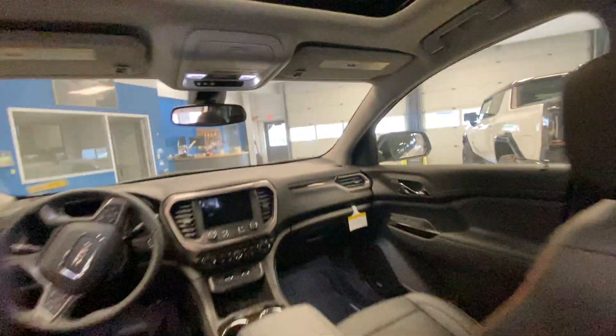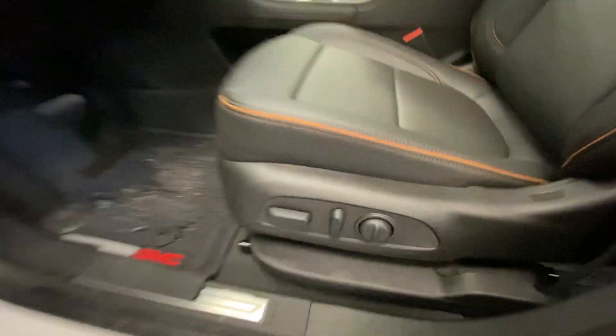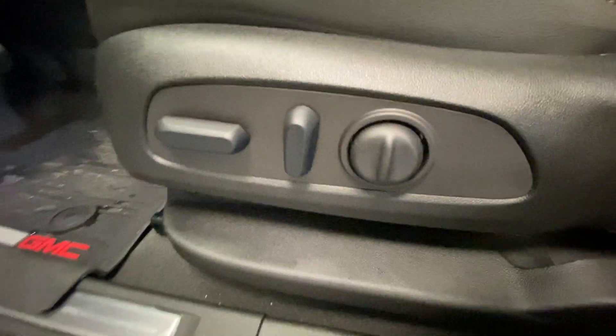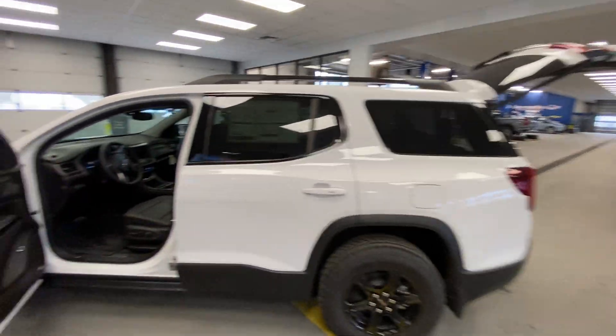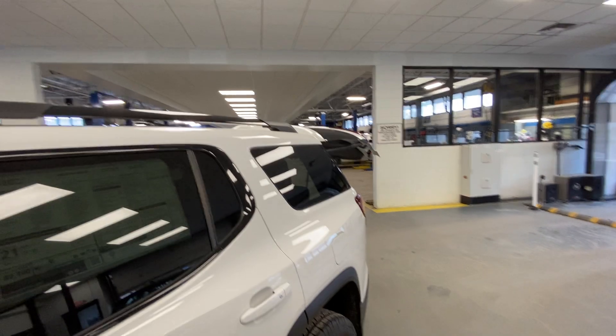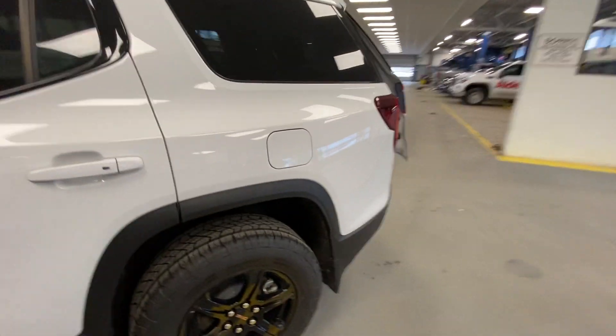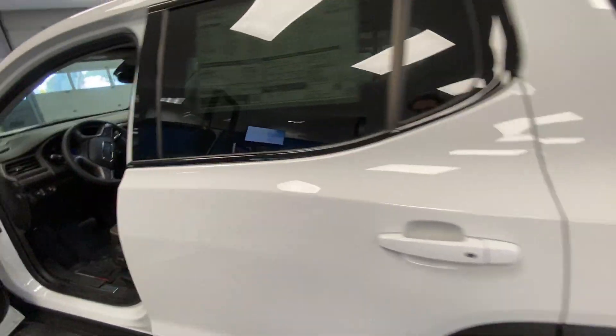We will hop back around to the front. Right off the bat, we have our 10-way driver's seat adjustments right there, a Bose premium sound system. We do have a liftgate control right there — just a press of a button that'll go ahead and open, and another press of a button right here will go ahead and close. That does mean you have your hands-free ability, so you can swing your foot under that and it'll go ahead and open. We will try to show you that later.